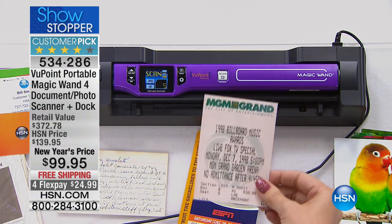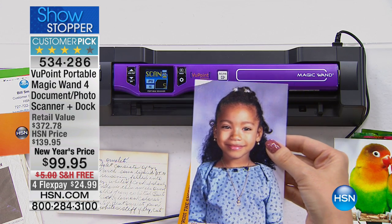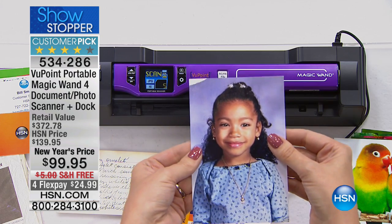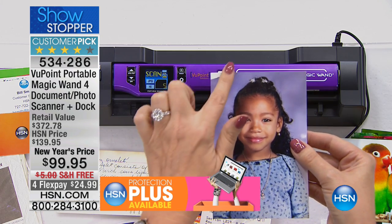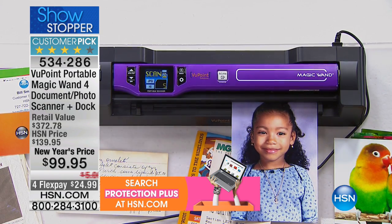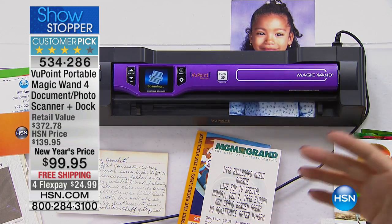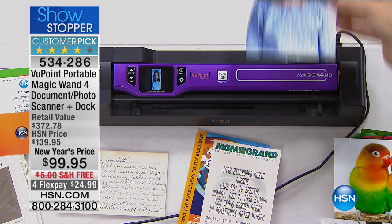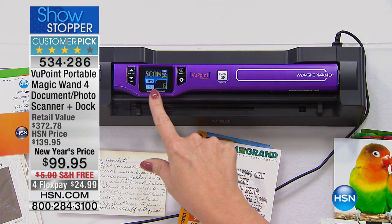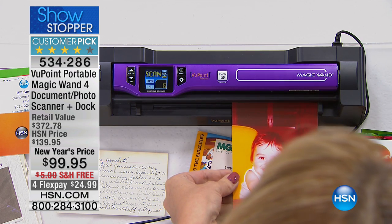Maybe it's tickets from great places you've been, maybe it's family pictures. I hope one of your new year's resolutions was to digitize and bust the clutter. Here's a beautiful photo of Ashley — she's now in her 20s, but you can see this picture is starting to fray and degrade. All you do is put the picture right in, it automatically pulls it through. You can even see the gorgeous photograph right here on that one-and-a-half-inch screen. Everything is upgraded. We're including the memory card for you too.